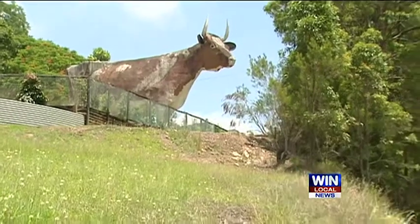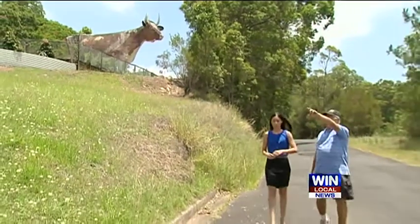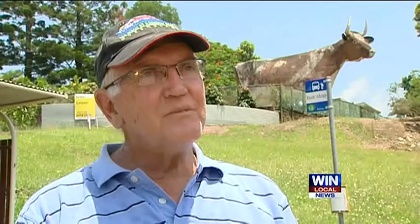Big things seem to be still popular, but it's off to the saleyards for this old jersey. The massive beast and surrounding property is on the market. There's been a lot of people looking at it, so I'm sure it won't be empty for long.